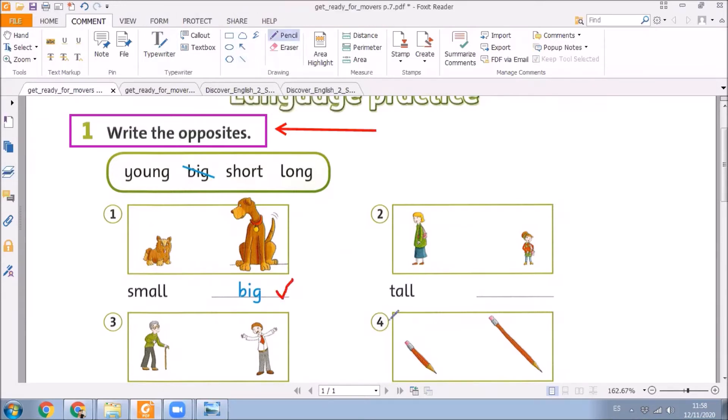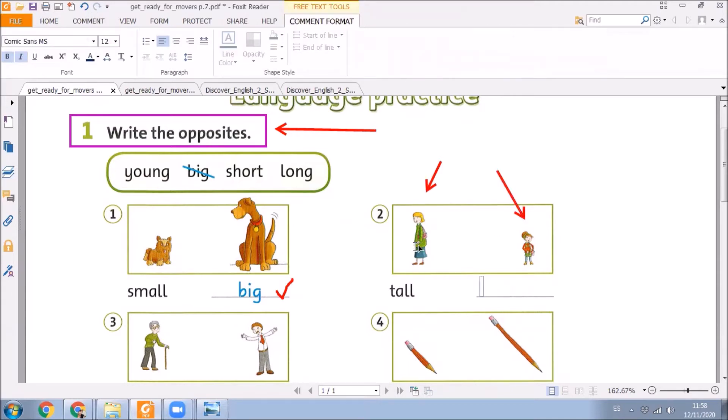What about the second exercise? What about number 2? We can see here the woman is tall. What about this girl? What do you think? Come on, write your answer on the chat. The woman is tall, and the girl is short.